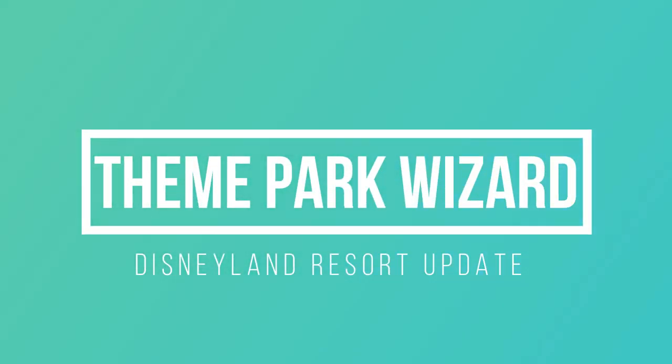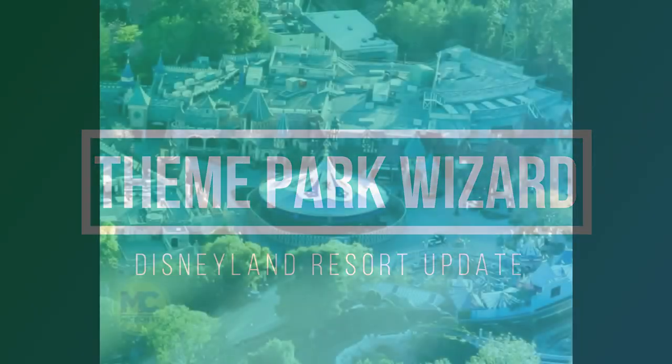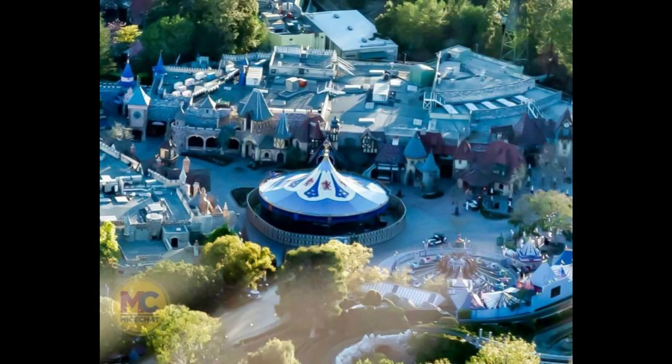Welcome back to Theme Park Wizard. Thanks to MiceChat, we have a few new aerial photos of the Disneyland Resort as it prepares to reopen in the next couple of months. I've gathered the most important pictures here — some were just overviews of the resort. Definitely go check out MiceChat.com, the Disneyland update, to see the full set of pictures.